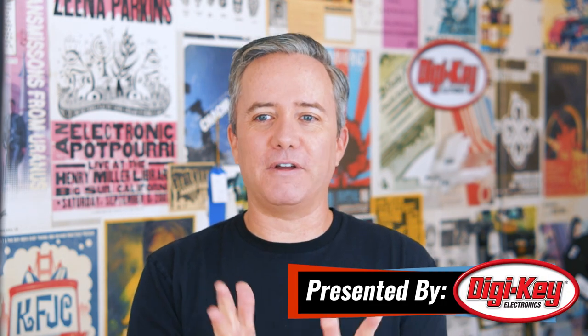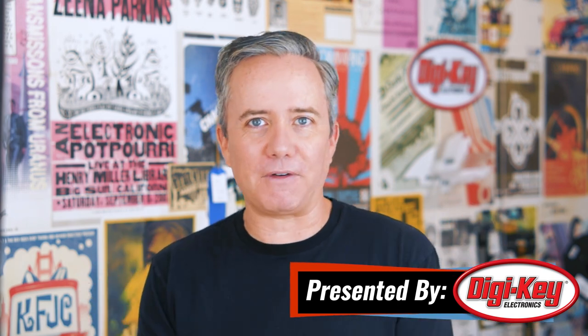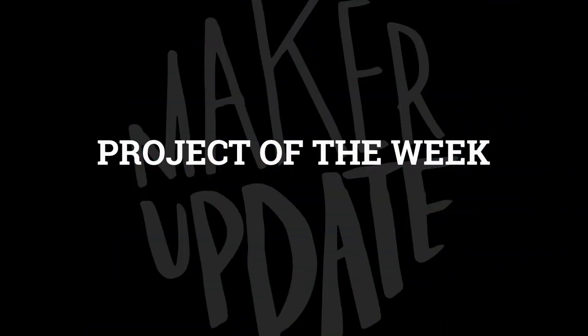Hey, I'm Donald Bell, and welcome back to another Maker Update. Hope you're all doing well. I have been staying busy trying to figure out what projects of mine I'm going to take with me to East Bay Mini Maker Faire this Sunday. I'm going to figure it out, and it's going to be fun. But for now, let's get started with my pick for the project of the week.